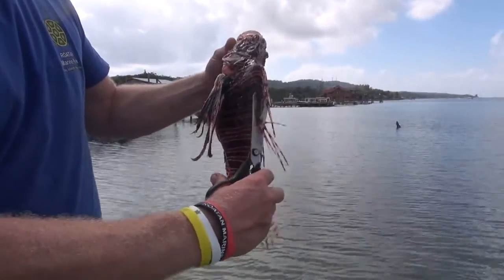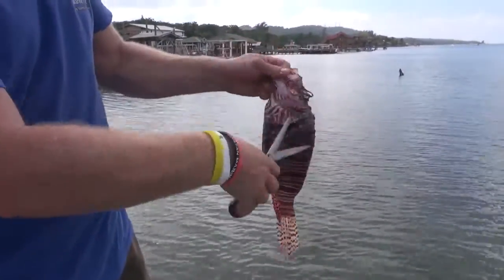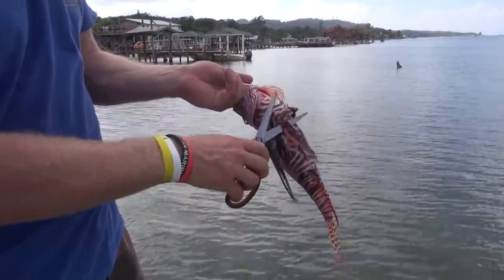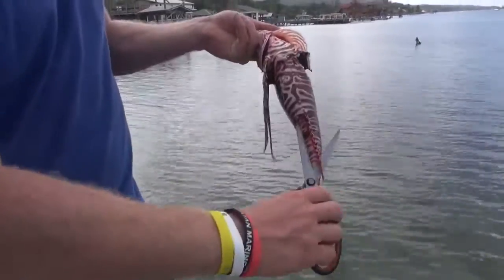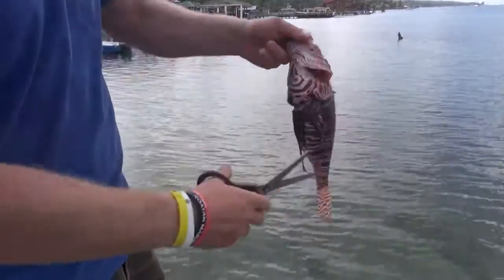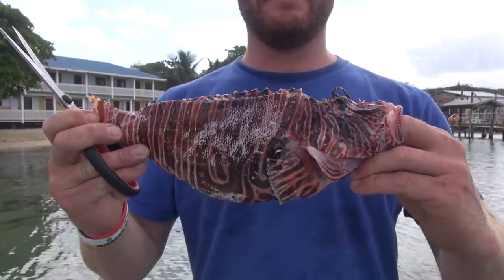To reduce the risk of getting stung, hold the lionfish by its mouth and cut off all the spines and fins. Once you've cut all the spines off, you can treat it like any other fish. Lionfish is a versatile white meat which can be prepared in a variety of ways. As the venom only rests in the spines, once removed you can eat any other part of it, unlike the Japanese blowfish.